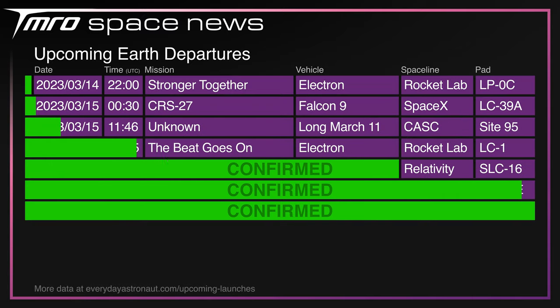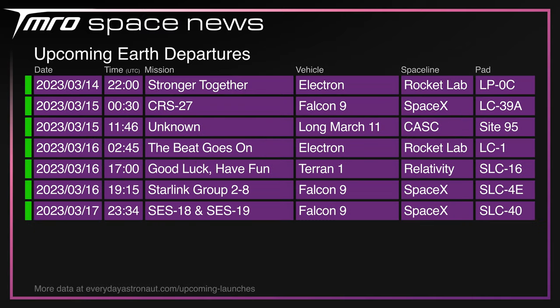Rocket Lab has a dual-hemisphere double-header coming up, with Stronger Together scheduled for launch from Wallops on Tuesday and The Beat Goes On scheduled to launch from Mahia on Thursday. SpaceX are throwing their own flight into the mix with resupply mission CRS-27 scheduled for launch on Wednesday. China has a Long March 11 launch also scheduled for Wednesday. Relativity are going at it again on Thursday from 1700 UTC. There could be a Starlink launch from Vandenberg on Thursday also, and SpaceX have yet another flight up their sleeve with SES-18 and 19 scheduled for launch from the Cape on Saturday. It's going to be a very busy week, with launchers averaging out to one per day and only four organisations involved.